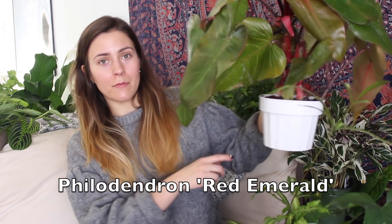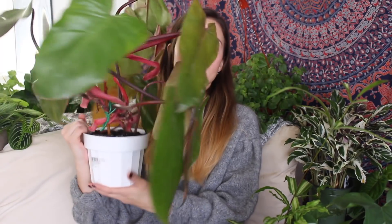Next up is a Philodendron Red Emerald. For the longest time I actually thought this was a Rojo Congo, but it's actually not — somebody named Bailey messaged me and told me, so thank you for that. This is actually a piece off of my mom's plant. The vine is just huge. I need to repot it and clean the leaves, but I'm really enjoying how large the leaves are and the coloring. We do have a few of these up for sale on Etsy. It is an excellent plant to watch grow, and I love the fact that it trails. Look at all those roots — that is insane. Such a cool plant.